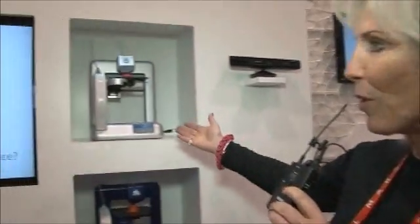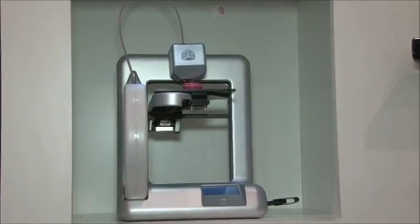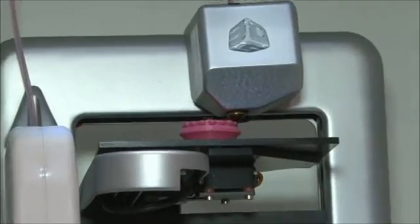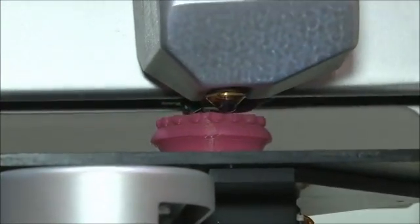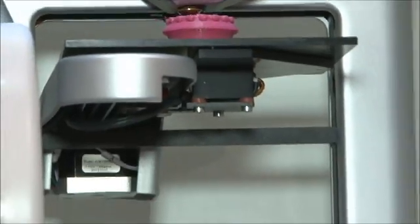So here, in partnership with the ecosystem, is our new Cube 3D printer. This 3D printer will retail for $1,299. It comes right out of the box and is ready to print any object you can design or download from cubify.com.